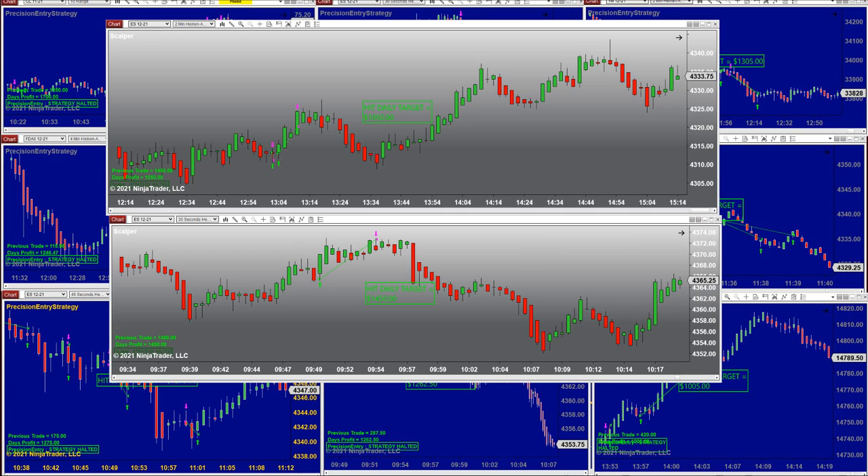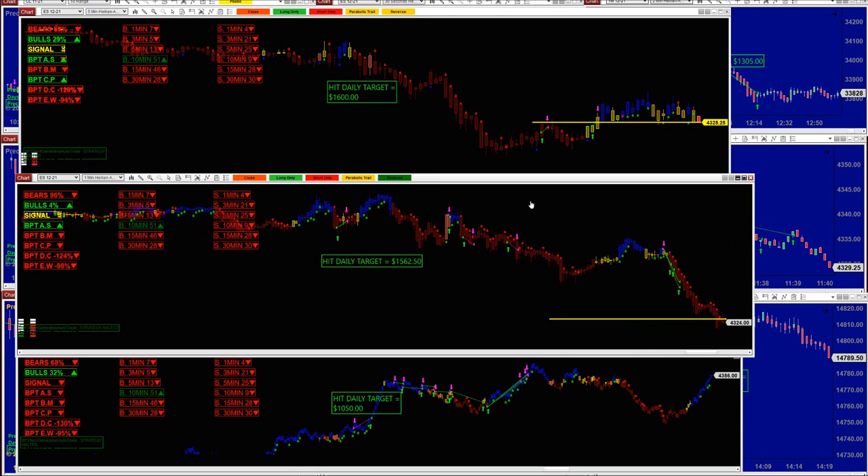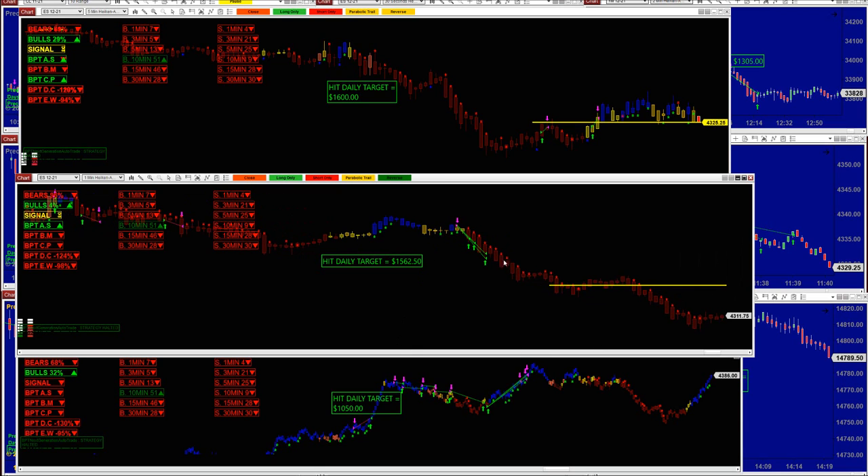This is the next generation scalper. Because of all the news today you can see there were a lot of small trades. For example, yesterday the one-minute didn't make it — I showed that chart yesterday. Today the one-minute made 1500, but you can also see there were a lot of small trades, and finally the first chance we had, we nailed it at 1560.